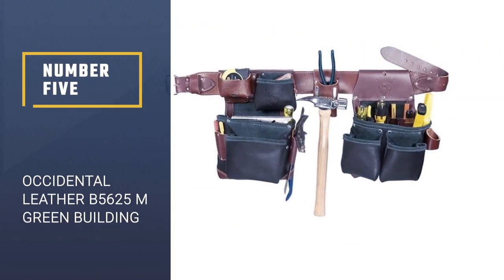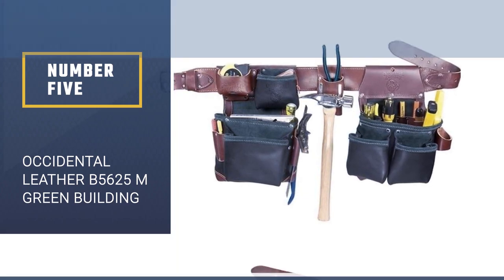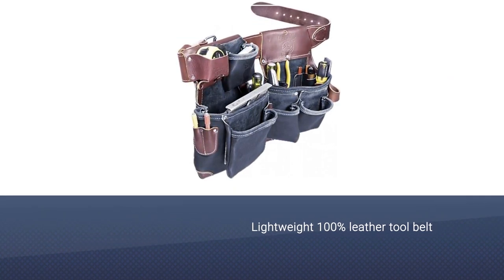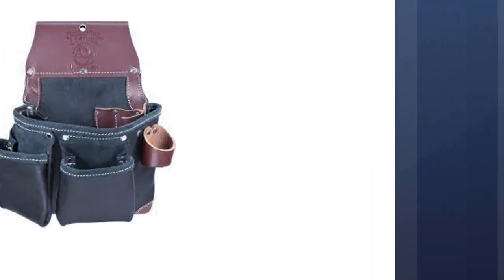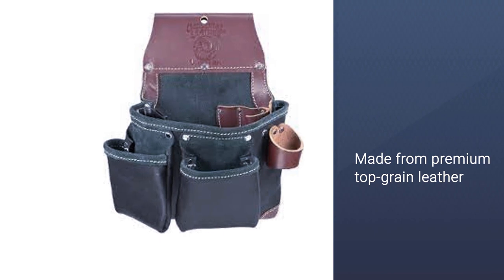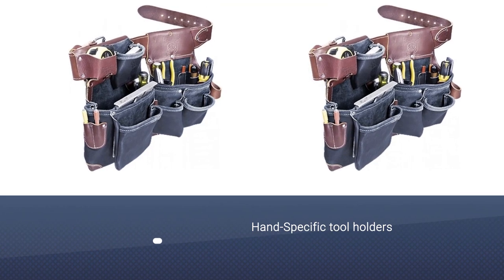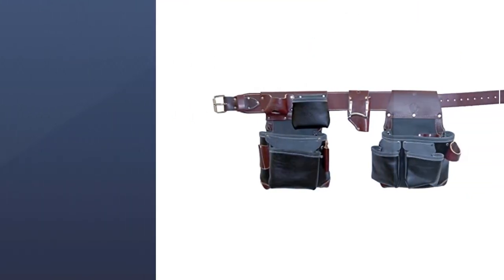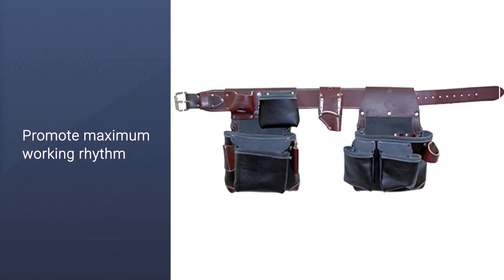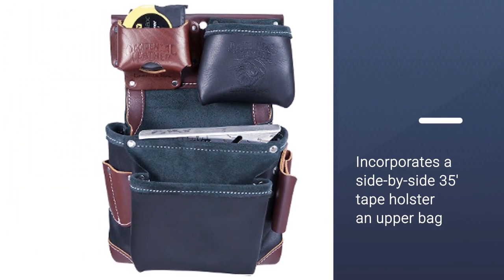Number five: Occidental Leather B5625M Green Building. Lightweight 100% leather tool belt set requires no breaking in, made from premium top grain leather. Hand-specific tool holders promote maximum working rhythm on the job, and the tool holder system ensures that tools stay where they are placed. Functionally engineered for the modern builder. The left side fastener bag incorporates a side-by-side 35 tape holster and an upper bag, external sleeve pockets, drill bit holsters, and an angle square holster. The right side tool bag offers an external leather hammer holder.